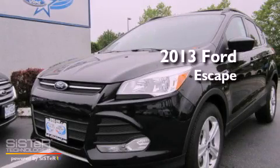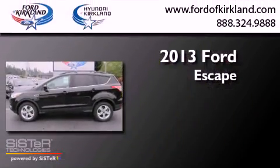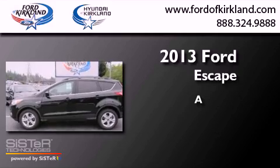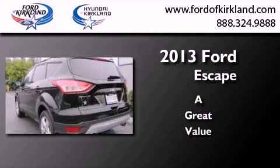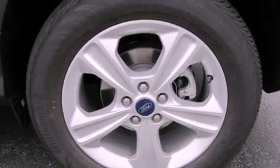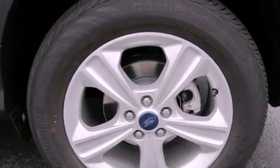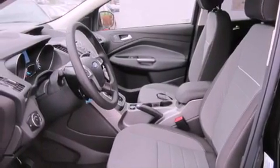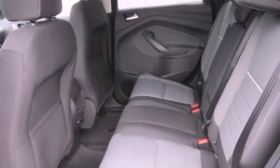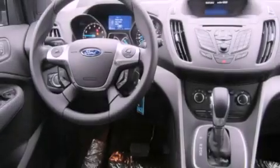This is a brand new 2013 Ford Escape. Features include alloy wheels, a folding rear seat, cruise control, roof rails, a traction control system, an anti-lock braking system, steering wheel controls, full power accessories, a rear window defroster, and satellite radio.